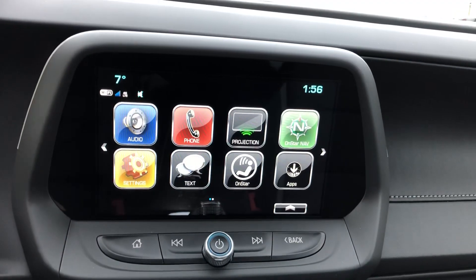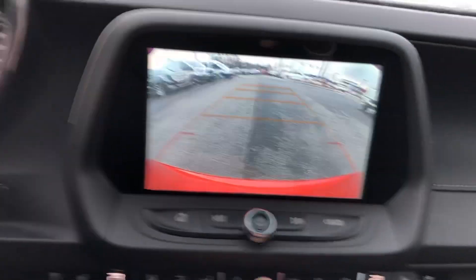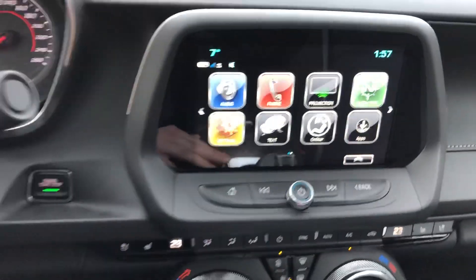You've got Bluetooth, backup camera, Apple CarPlay, Android Auto, Wi-Fi, and OnStar.